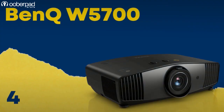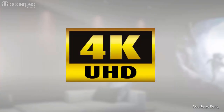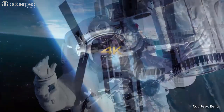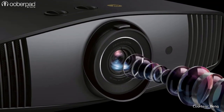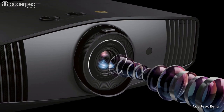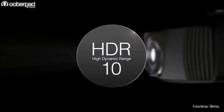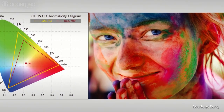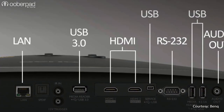Next we have the BenQ W5700. This short throw DLP projector sports a native 4K UHD resolution of 3840 x 2160 pixels and delivers 1800 ANSI lumens brightness. At the heart of this projector is a high-precision 11-element 6-group all-glass 4K optimized lens array for brilliant projection quality. It incorporates BenQ's projector-optimized HDR10 with Hybrid Log Gamma technology, DCI-P3 REC709 color space and a 1 lakh to 1 contrast ratio.